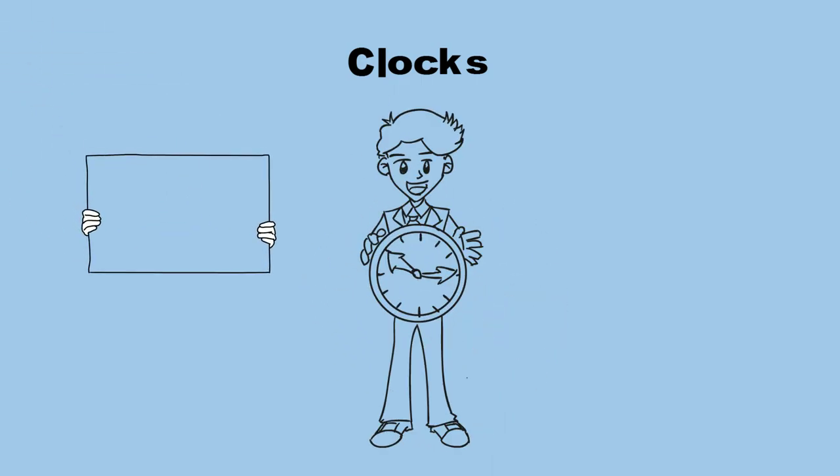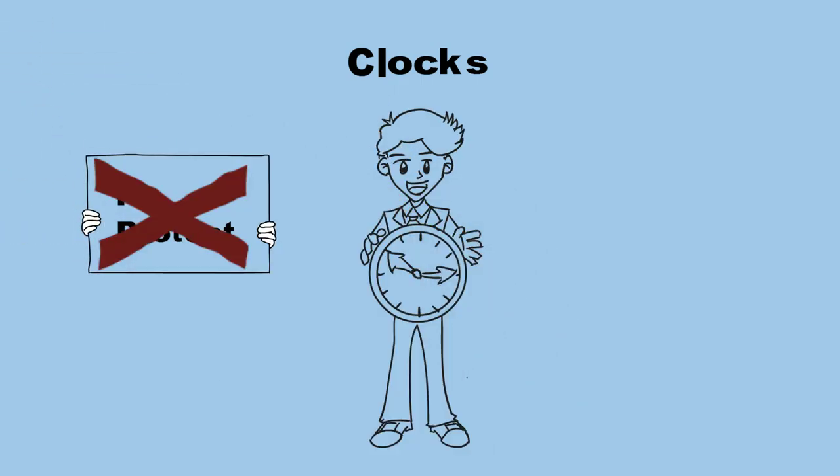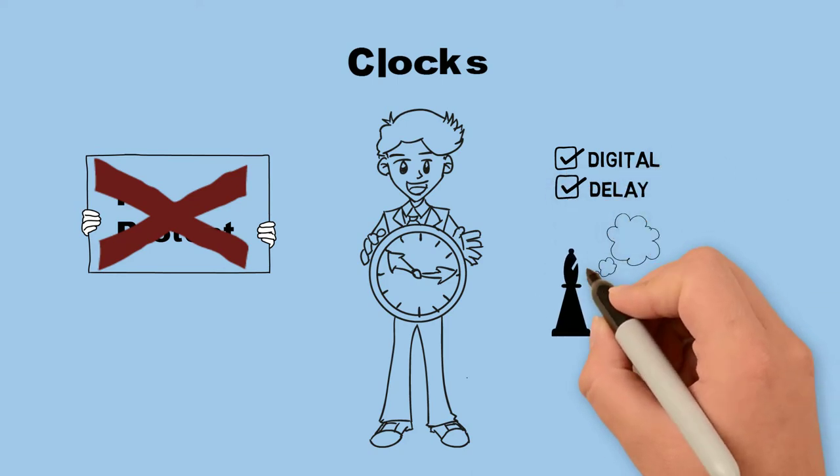Clocks: if a player brings a clock and wishes to use it, the opponent cannot insist that they play without it. Digital clocks are officially preferred over analog clocks, and clocks using delay are preferred over non-delay clocks. All things being equal, black gets to choose which clock is used.